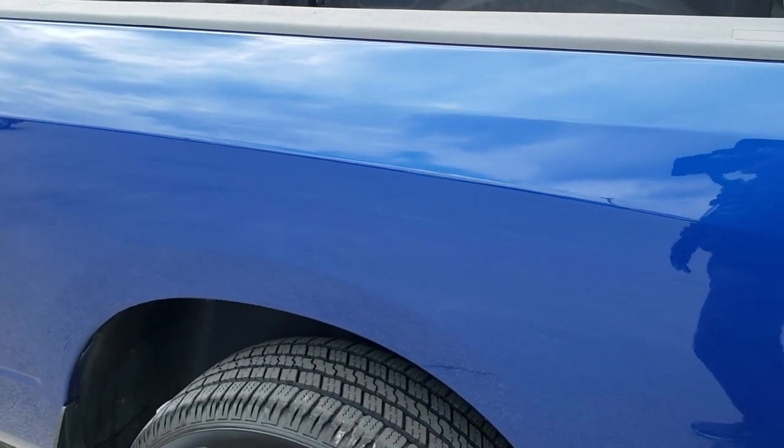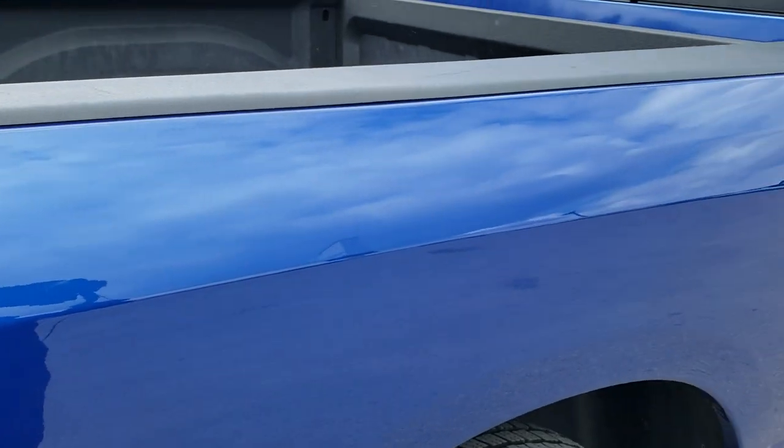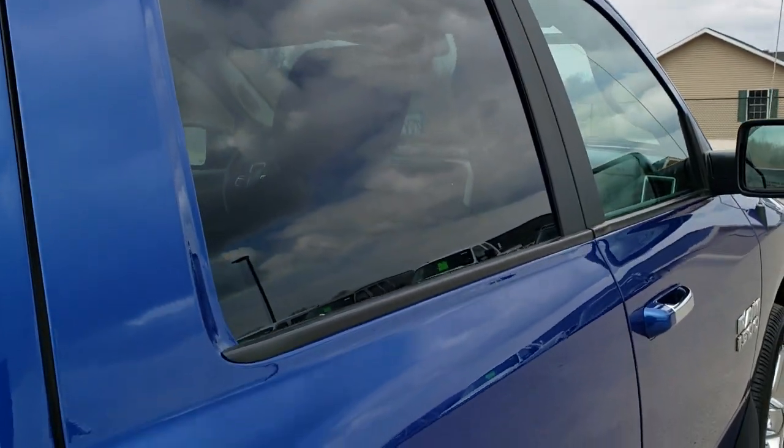We take these HD videos so if you are far away, or even if you're close by and just cannot make the trip down but you're still interested in purchasing the vehicle, you can see the vehicle, hear the vehicle, and have confidence in what you're looking at before you even get here — so that when you do get here there are absolutely no surprises.